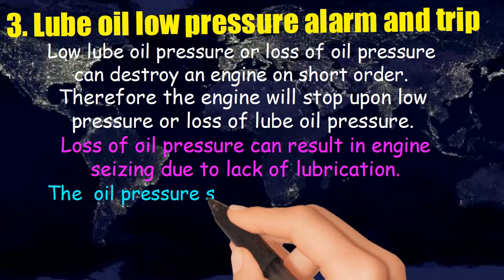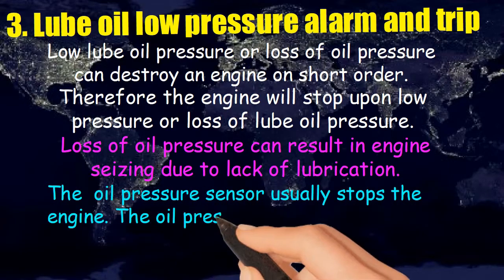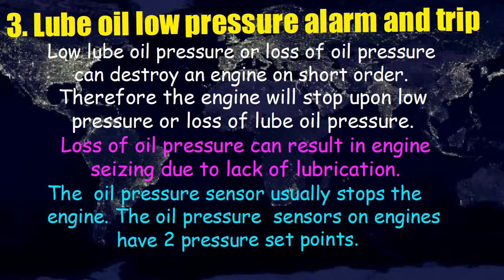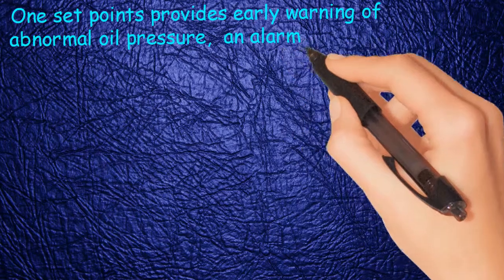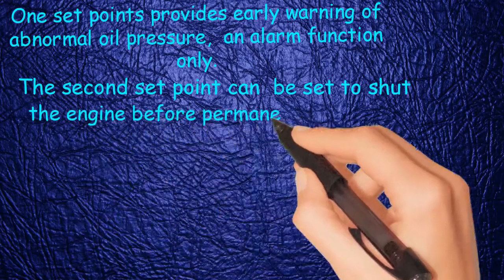The oil pressure sensor usually stops the engine. Oil pressure sensors on engines have two pressure set points: one set point provides early warning of abnormal oil pressure — an alarm function only; the second set point can be set to shut the engine before permanent damage is done.